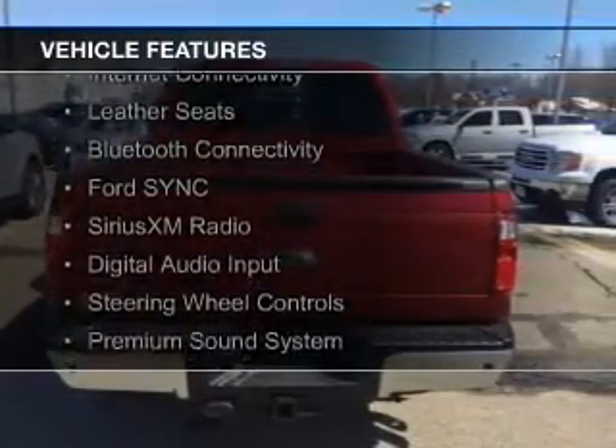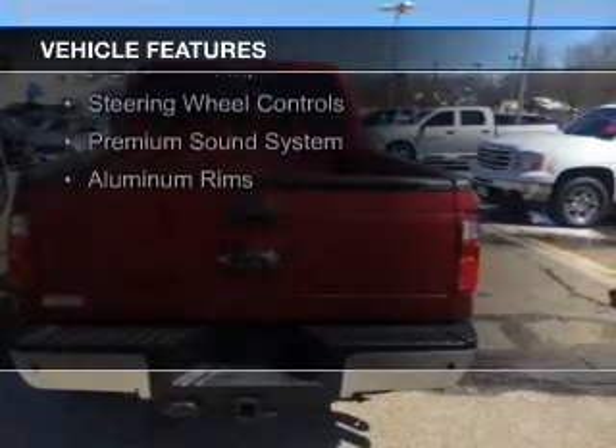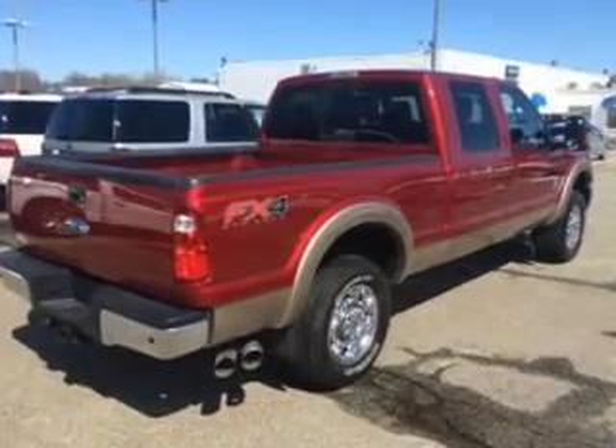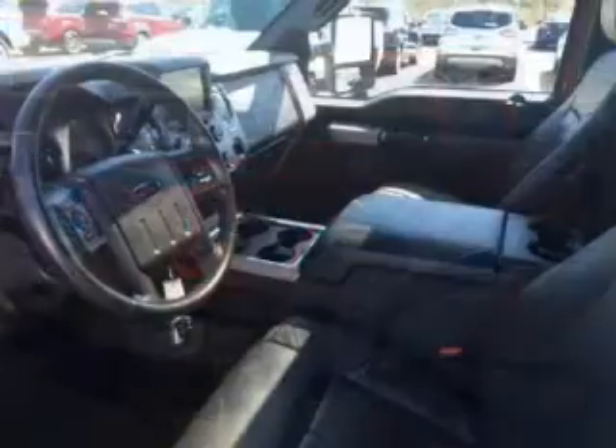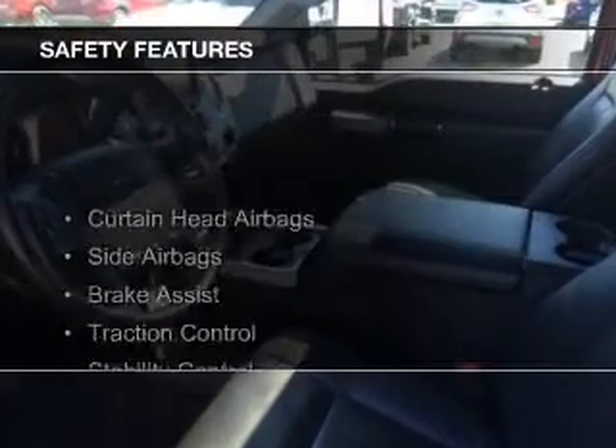internet connectivity, leather seats, Bluetooth connectivity, Ford Sync voice activation, Sirius XM satellite radio, digital audio input, steering wheel controls, a premium sound system, and aluminum rims.